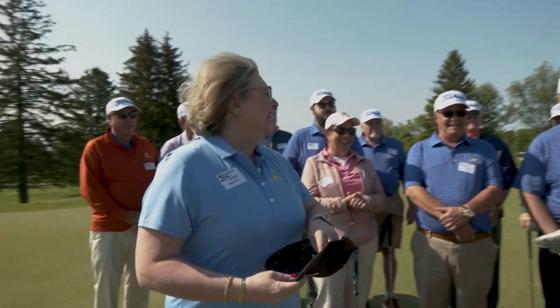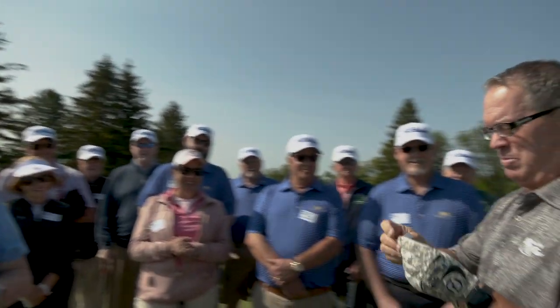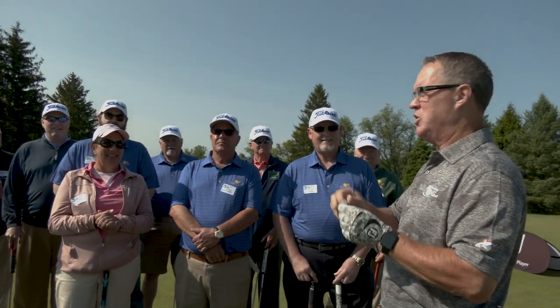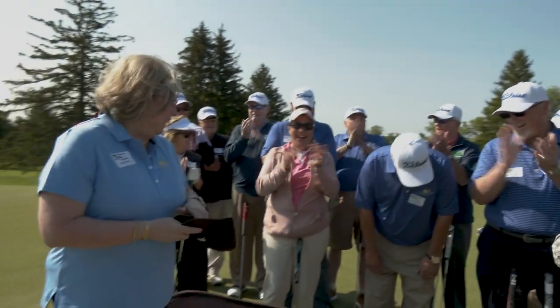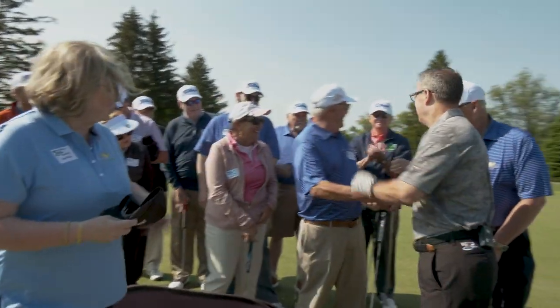Can you feel the excitement, everybody? Absolutely — open that baby up and it looks like Steve Gerringer! Steve, you're right there so I can speak with you, my friend.